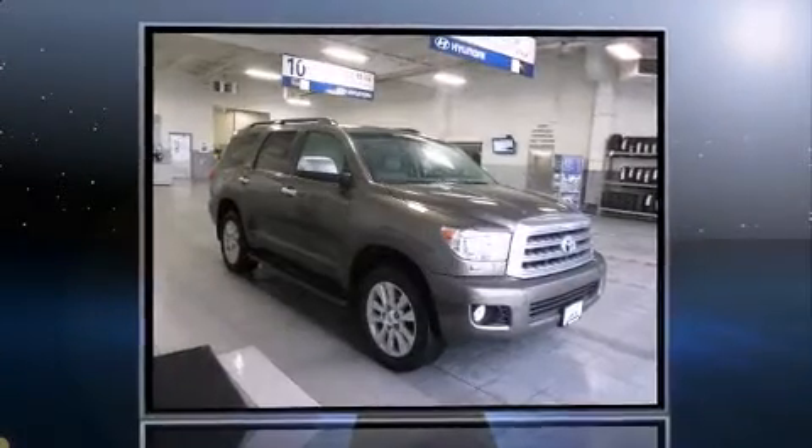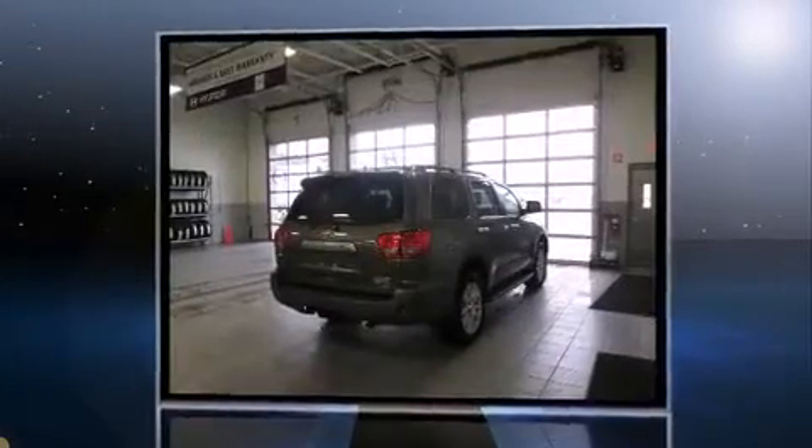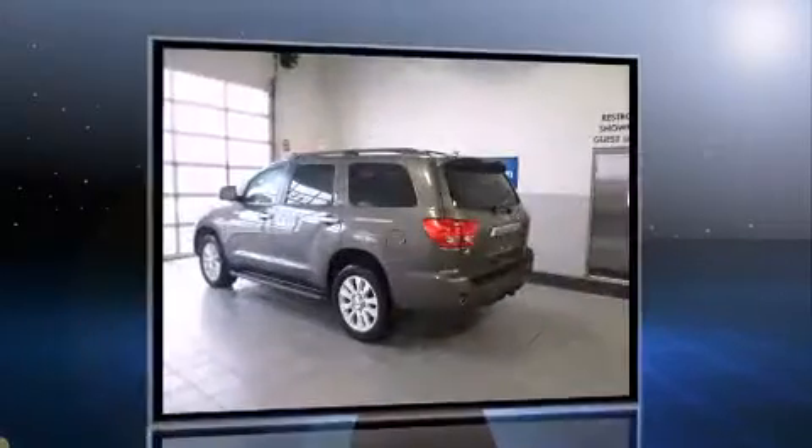Take command of the road in the 2011 Toyota Sequoia. Under the hood, you'll find an 8-cylinder engine with more than 350 horsepower, and load-leveling rear suspension maintains a comfortable ride.